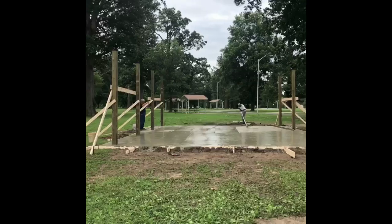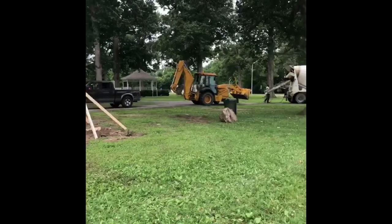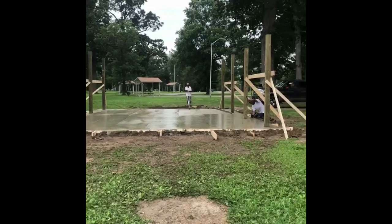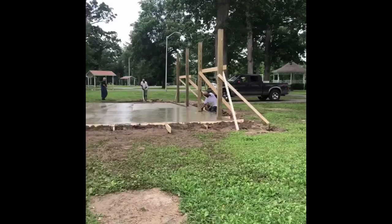So if you get a chance, drive to Walker Park today and see this progress, and be sure to thank a Black Hills Energy employee because this is so awesome for them to do this for our community. All right, you guys have a great day in Blyville. See ya!